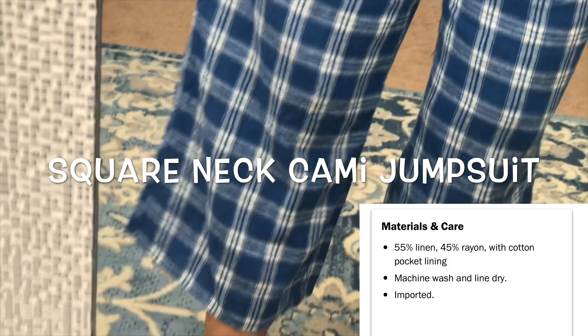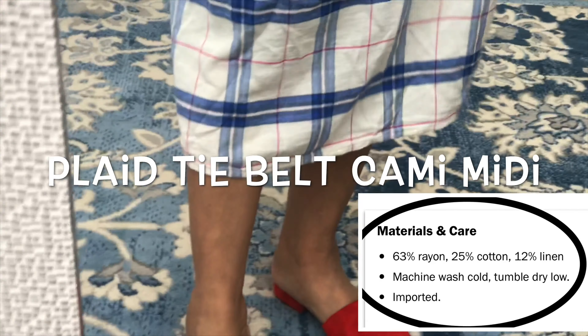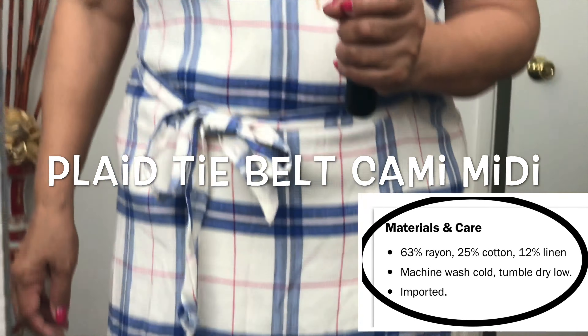How refreshing is this look? The combination of the pattern is very nice — super comfy. It's great to match it with tennis shoes, low-cut boots, flat shoes, and mules as well.